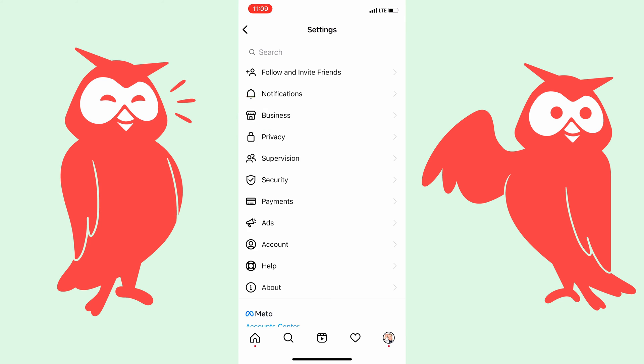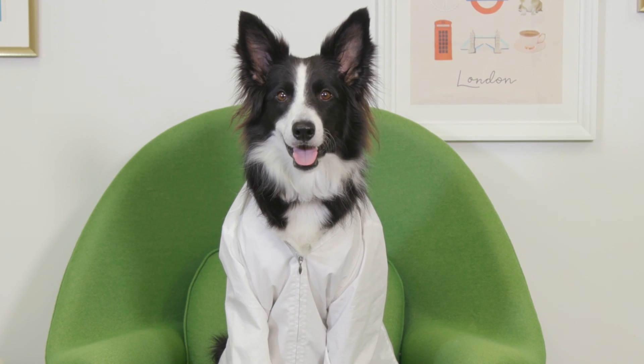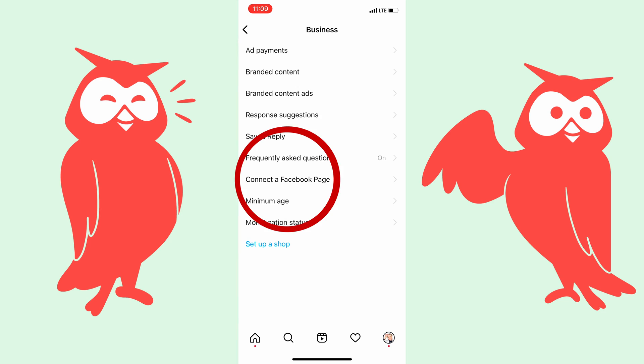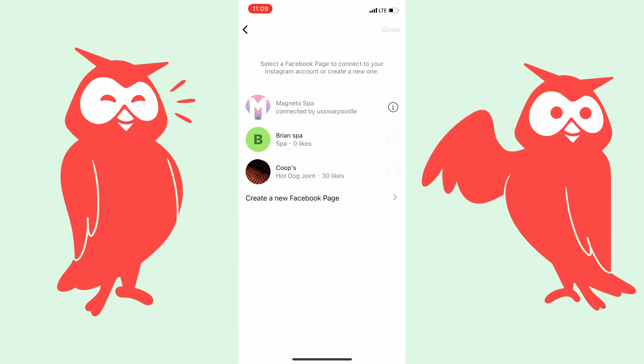Tap Business. If you don't see Business, you're set up as a creator or a personal account and you need to switch to a business account before this will work. Tap Connect to a Facebook Page. Now, as long as you're signed into the right Facebook account, your page will automatically pop up here and you can just select it.